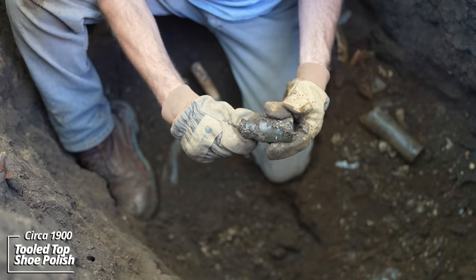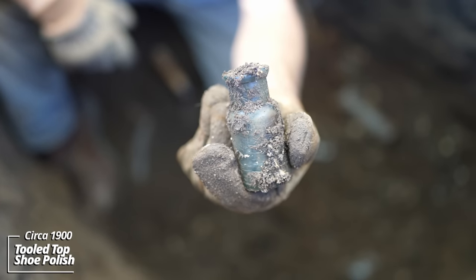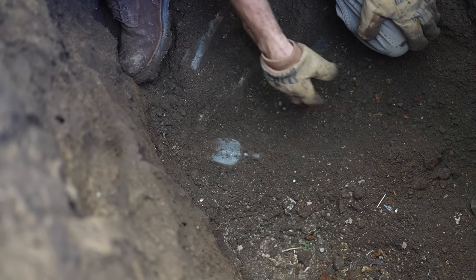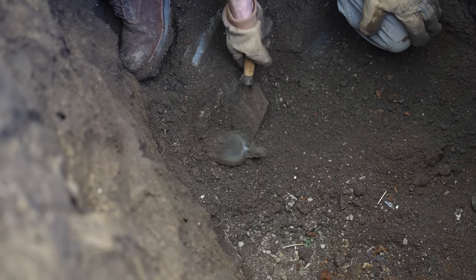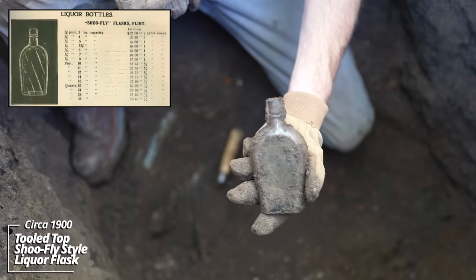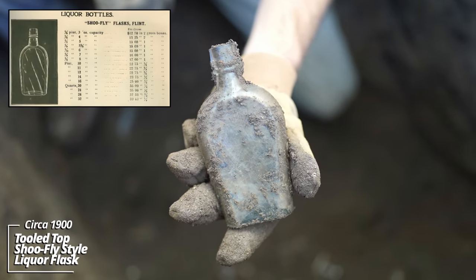Tooled top — likely another shoe polish, some kind of stationary product. Looks like a liquor flask of shoe-fly style, usually held whiskey, brandy, something along those lines.